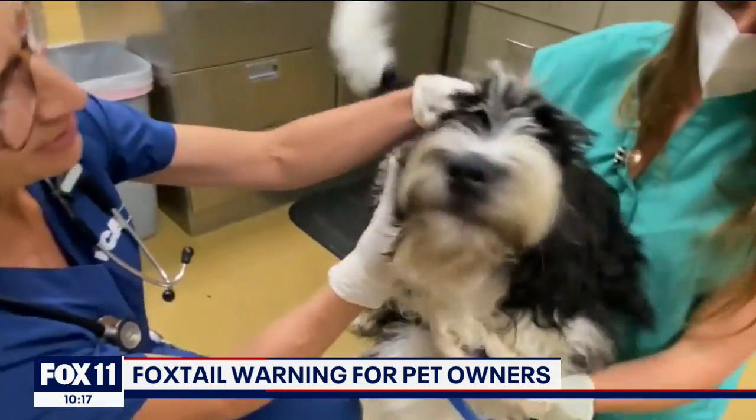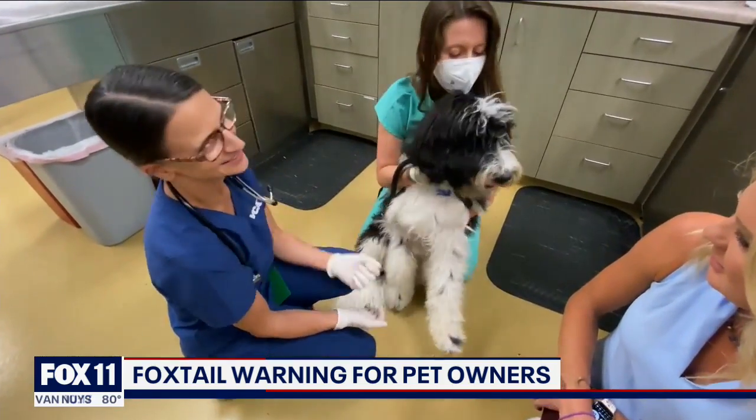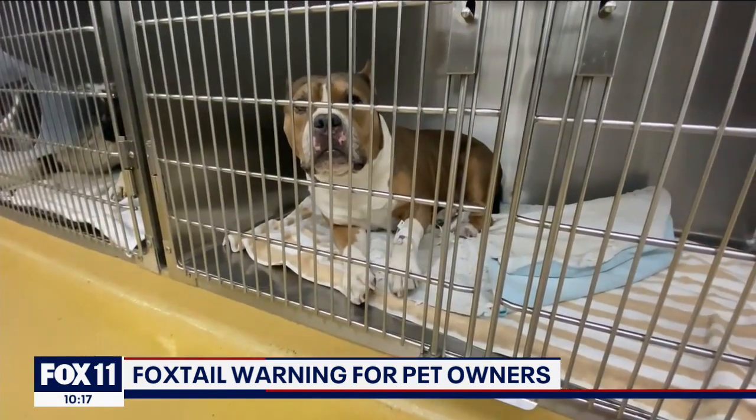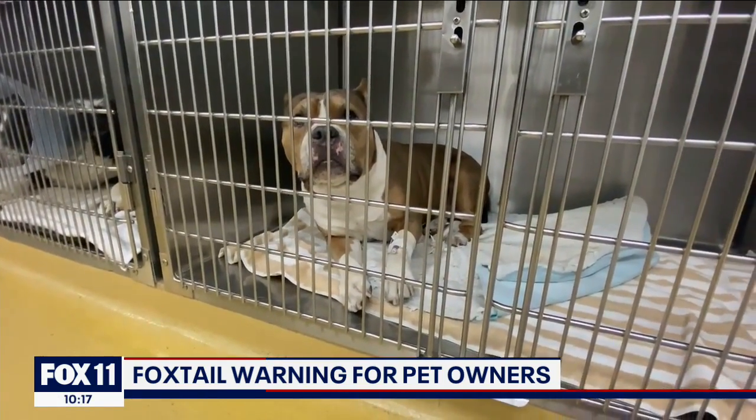VCA ASIC veterinarian Dr. Ingrid Judge is known around town as the foxtail expert. When a dog has been outside in an area with dry grass or weeds and they start sneezing, bring them in immediately. Those first few hours are when we're able to recover them the best. Once they get past the oral pharynx, it's very difficult to recover them. They can get into the trachea and into the lung tissue, and then it's very, very difficult.